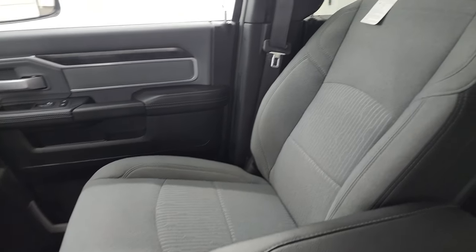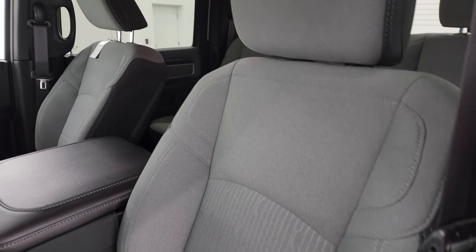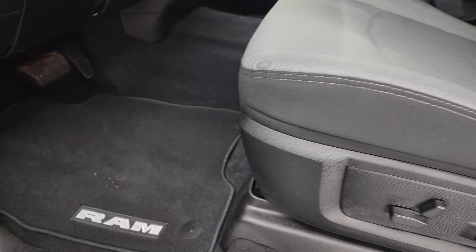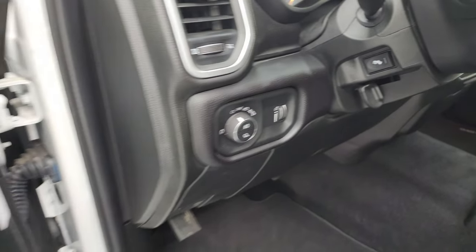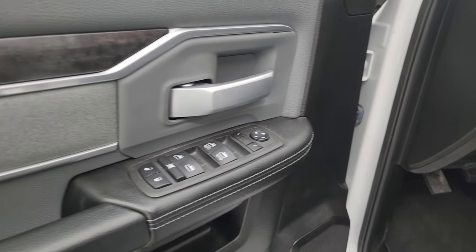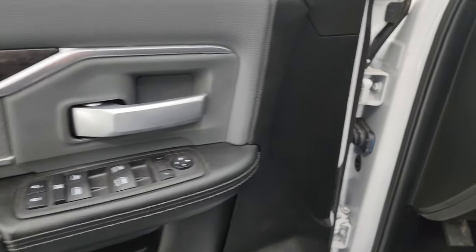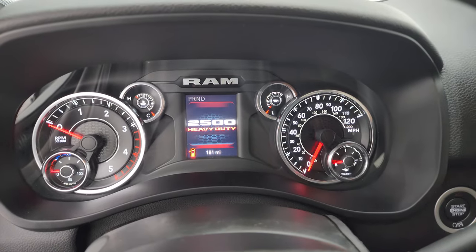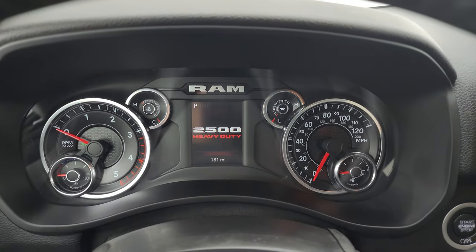You get the 40-20-40 split bench seating — no rips, no tears. This truck has never been smoked in. It has factory floor mats, auto headlamps, power pedals, power windows, locks and mirrors, and cloth bolster and wood grain trim on the door. Let's hop inside and confirm this one only has 181 miles on it.